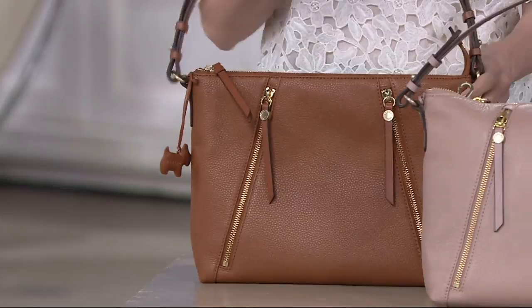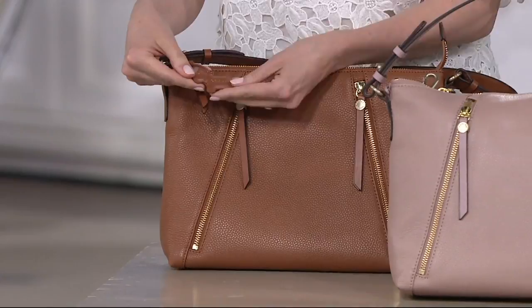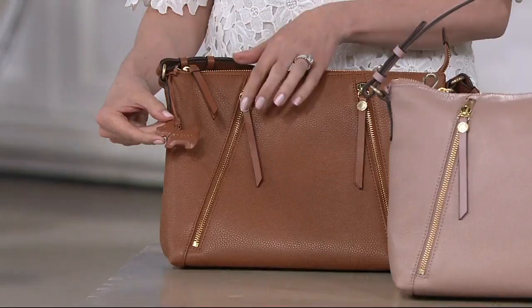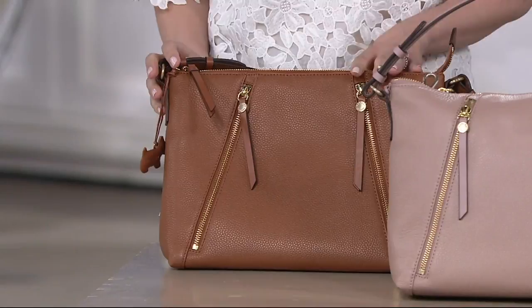Look at the little dog. So this is Radley — he's a little Scotty dog and he's our brand's icon. He's going to be in some small way all over our bag, whether it be in this little lanyard or on a little metal detailing. And he's coming up in a big way in another bag later. If you want even more Radley, we have something so cute coming up — a very special bag.